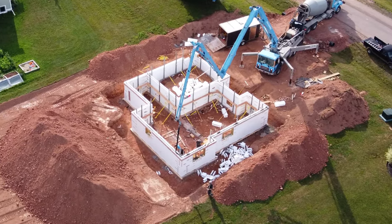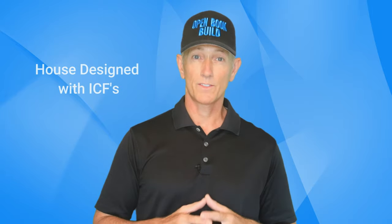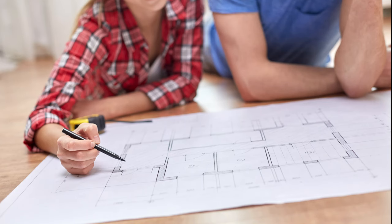In this video, I want to share the main reasons I've stayed away from ICFs as a builder, and then you can decide if those are deal breakers for your next project. First, if you're going to build with ICFs, you need to have the house plans designed specifically for them — there are two major reasons for this.